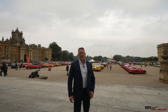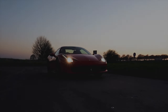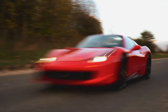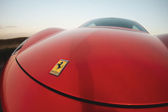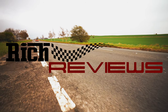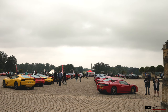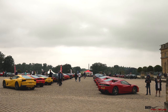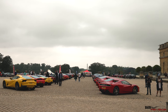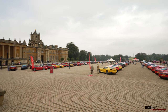Hello everyone and welcome back to Rich Reviews and welcome back to Salon Privé. Today it's Club Trophy Day. This is the Ferrari parking area, and Ferrari has pride of place today. There's a bit of a consensus of opinion whether or not Ferrari actually pay for this slot or whether they're provisioned it because they're the Ferrari brand, but either way they get pride of place at Salon Privé on Club Day.